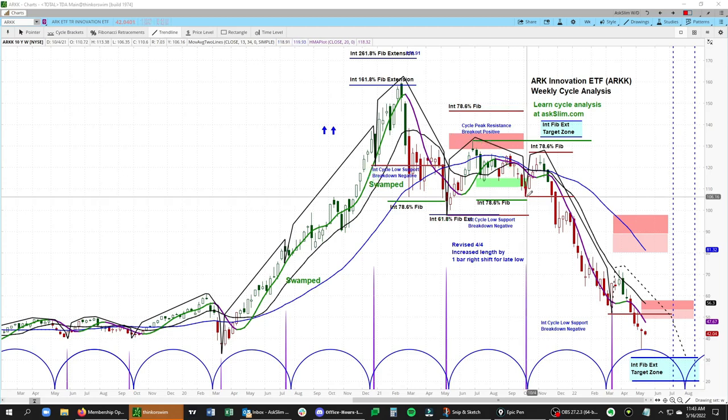Right here, we had a chance to form a base where there was a higher cycle low forming. But as soon as we broke this key low at 106.35, it said that we were very likely in what we would call a left-hand translation, where the high forms early in the cycle, and you look for rallies to fail until that next key dominant low forms. And look what happened in ARK — every rally failed on the downside.